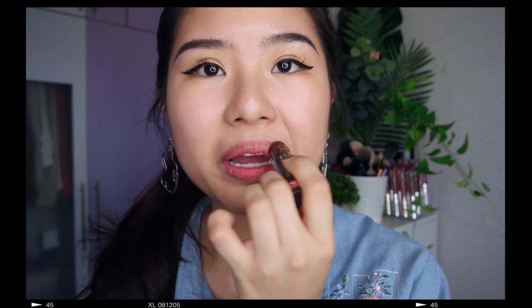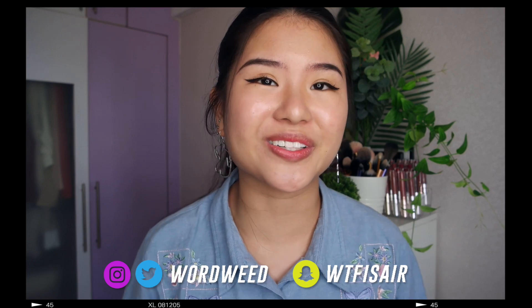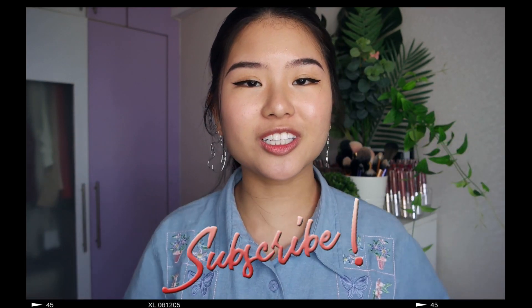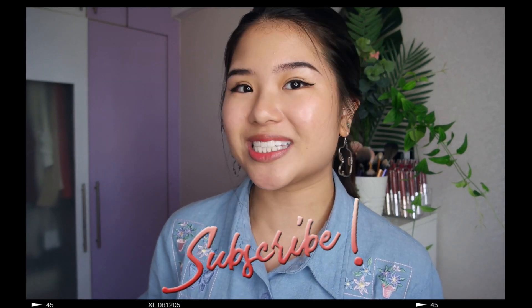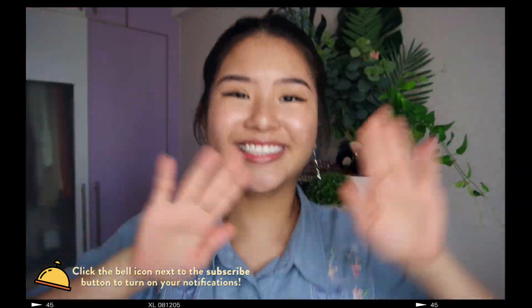I'm just gonna put some Benetint on and then apply some lip balm. See, it gives a nice color. So that is it — this is my face, this is what I do pretty much every day if I have to go out or go to school. If you like this video, don't forget to give it a thumbs up and subscribe to my channel. I make new videos every week and you can let me know what else you want to see. See you guys next week! Byeee!